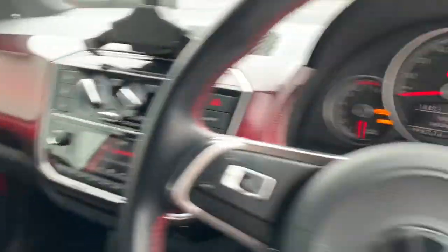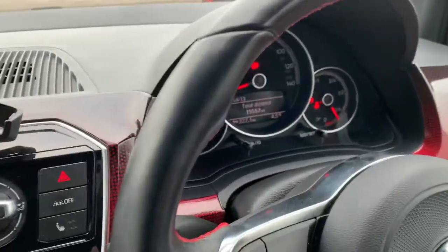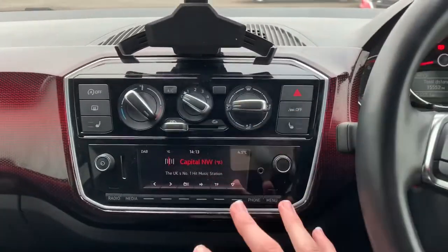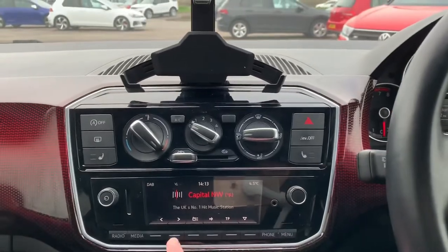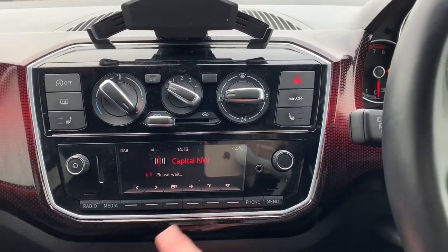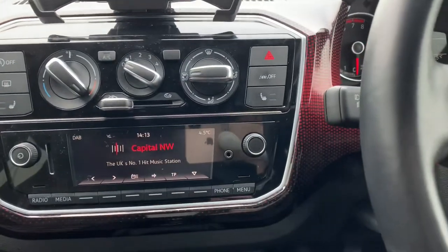Let's come inside the car. You've got your interface here — surprisingly modern and intuitive even though it's just a small screen. You can change your channels like this on the radio, and there are other things you can do. There are heated seats in this car too.